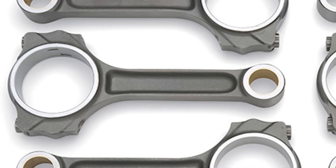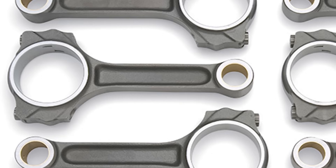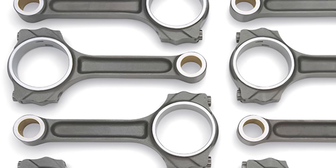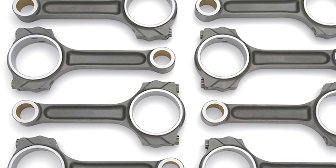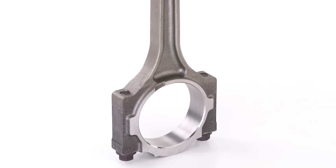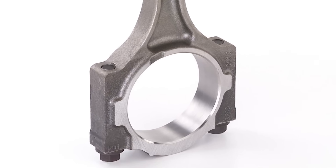Reason number 10: the connecting rods. The LS uses powdered metal connecting rods, which are good for about 500 to 700 horsepower depending on RPM. The old small block Chevy used die-forged steel rods, which are good for about 480 horsepower for the more recent small block Chevy engines and less for the older ones. Also note that all LS engines have these same style connecting rods, except for the LS7, which uses titanium.